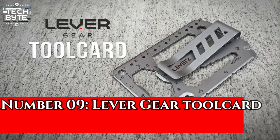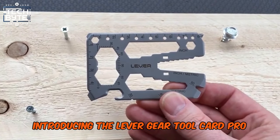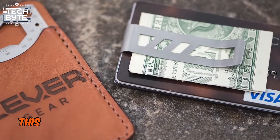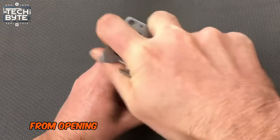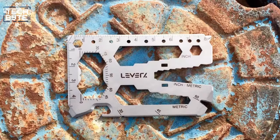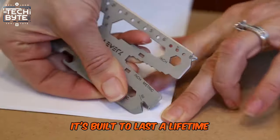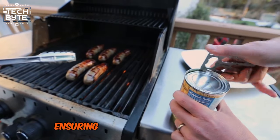Number 9: Lever Gear Tool Card PRO. Introducing the Lever Gear Tool Card PRO, the multi-tool that fits in your wallet. Compact yet versatile, this credit card-sized gadget boasts over 40 functions to tackle any task — from opening bottles to tightening screws, cutting cords and more. It's the ultimate all-in-one solution. Crafted from premium stainless steel, it's built to last a lifetime. Weighing just 1oz, you can take it with you wherever you go, ensuring you're always prepared.